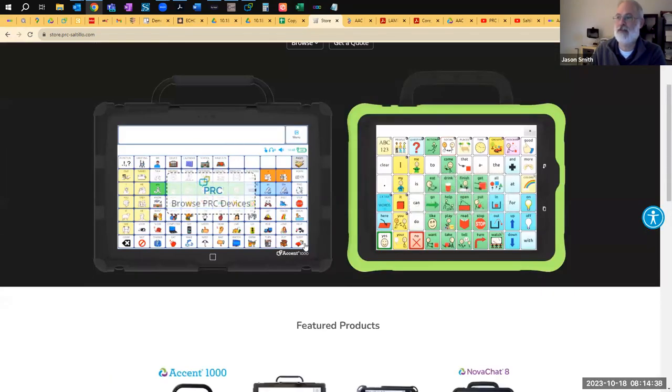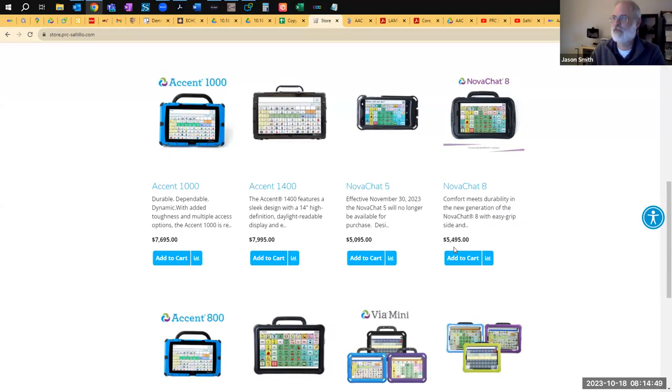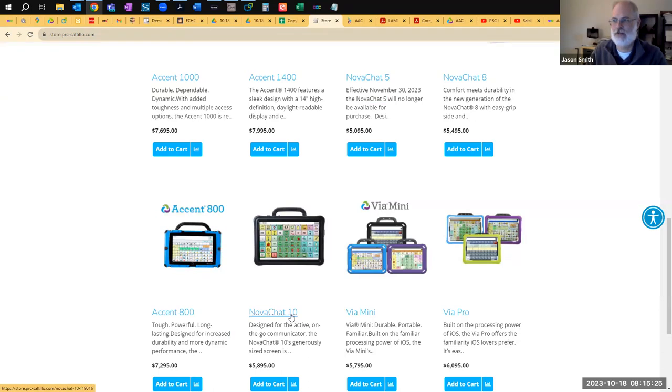The next product line is the NovaChat line — that's the Saltillo legacy products. Effective November 30th, the NovaChat 5 will no longer be available, so our smallest phone-based device is going away. The remaining NovaChats are the NovaChat 8 and NovaChat 10. The NovaChat 10 now has an actual usable screen width of 11 inches — the bezels are getting smaller and we're just getting more screen size. So NovaChats are all Android-based.